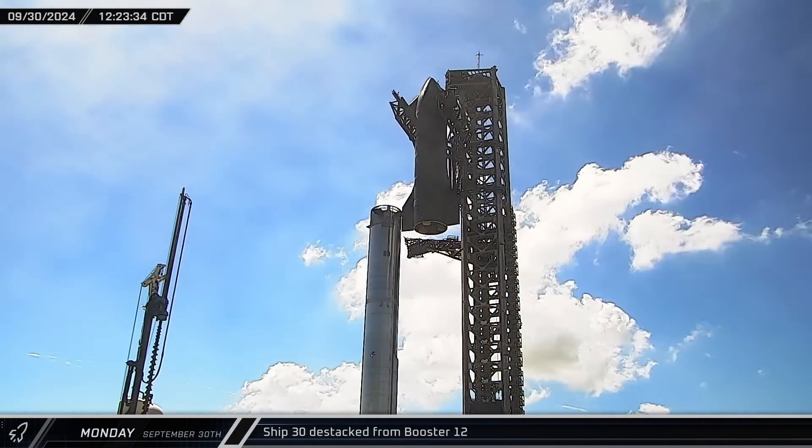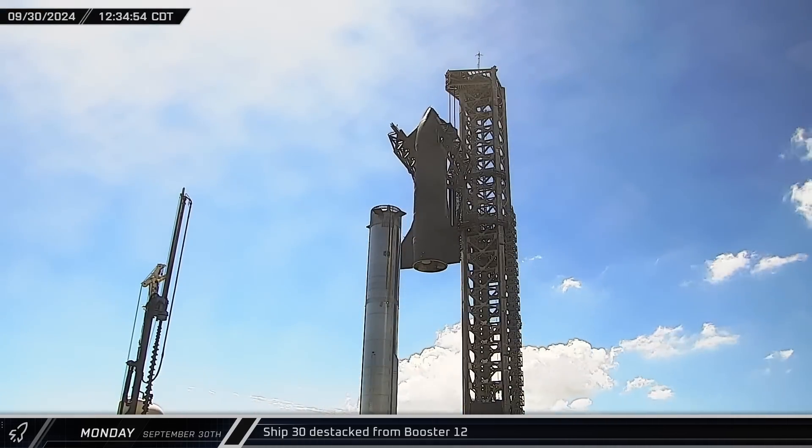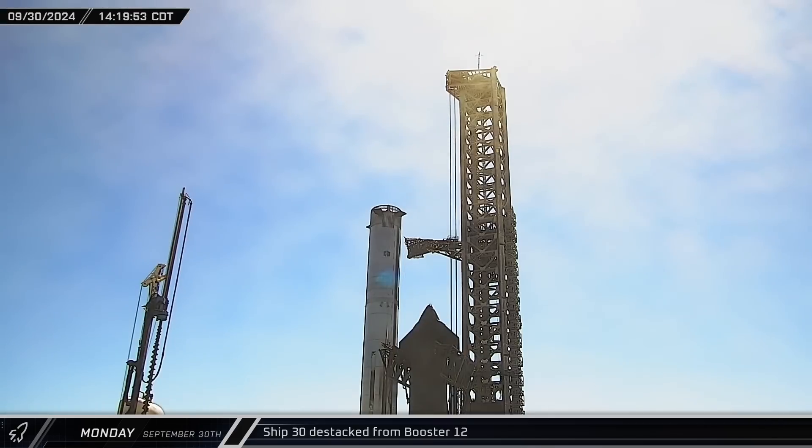The chopsticks slowly lifted the ship off the hot stage ring, swung it over toward the waiting ship stand, and lowered it down into place. The ship quick disconnect arm then swung back toward the booster.